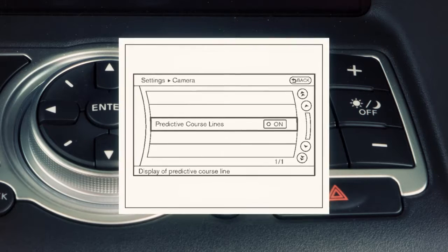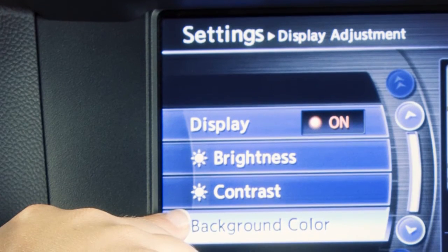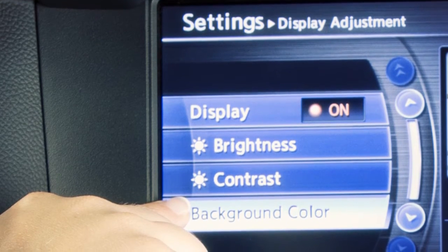To adjust the display, press the setting button while the rear view monitor is active, then select the display key. Use the controller to adjust the brightness, tint, color, contrast, and black level as desired.